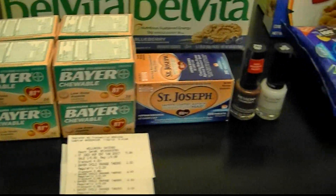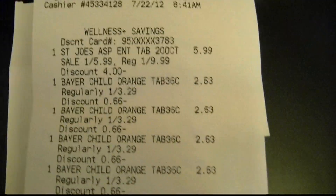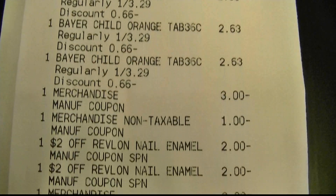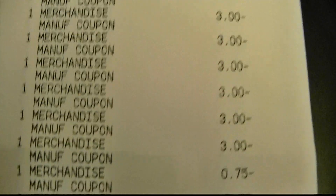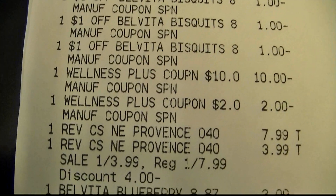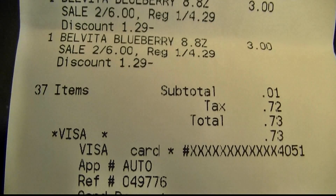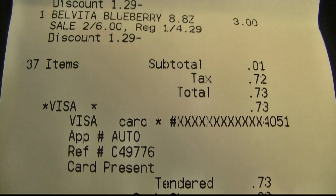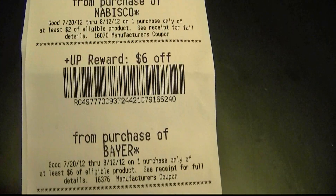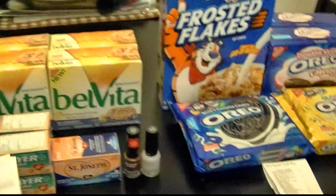My second transaction: same thing — I got eight of the Bayer, one of the St. Joseph's, two of the Revlon, and four of the BelVitas. Here is my receipt for that. I used a $10 plus up and a $2 plus up from my first transaction, and I had a subtotal of one cent. After taxes I paid 73 cents. I put that on my Visa gift card so I paid zero money, and I got back $2, $8, $10, $15, $19 — so I got back $19 for paying zero money on this transaction.